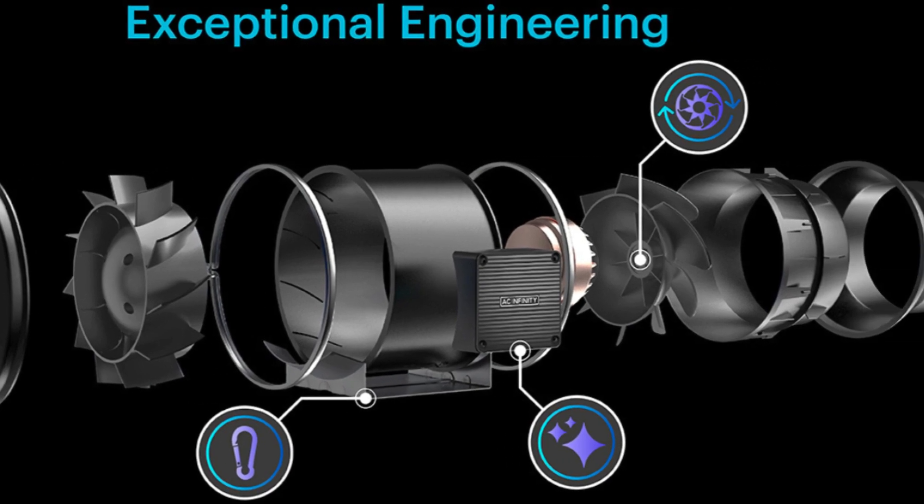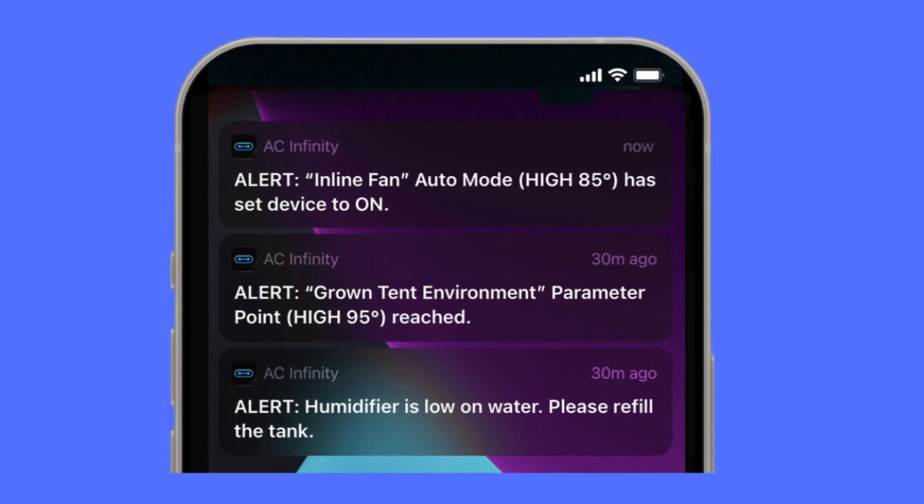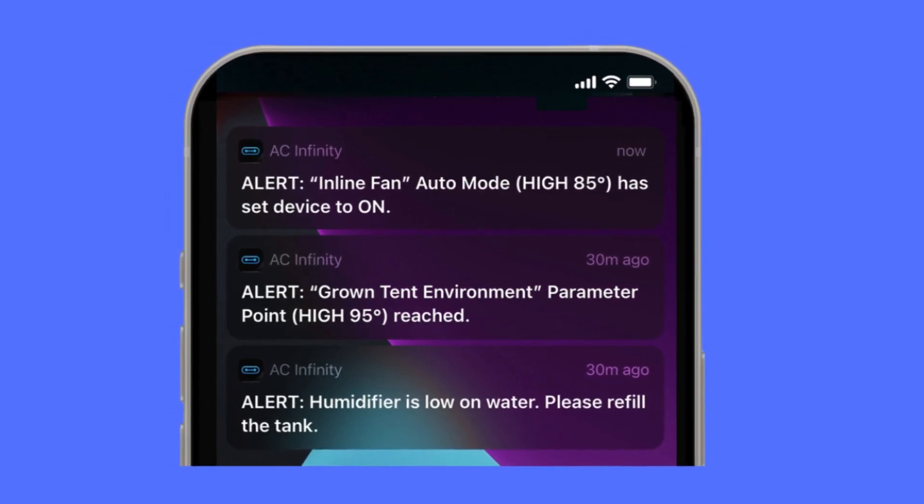Number 3 — Active Monitoring: Stay on top of what's happening in your grow space using alerts and notifications so you can quickly counteract any environmental spikes.